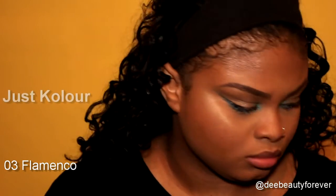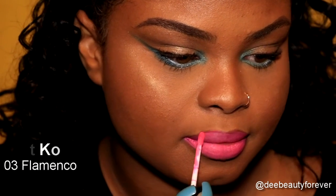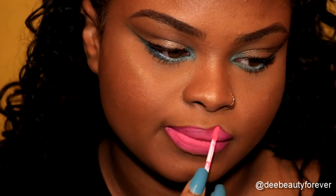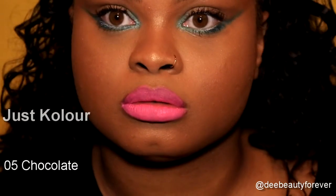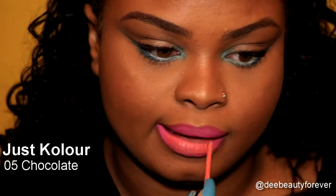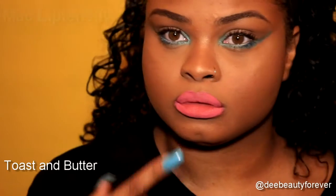Time to wipe away the Too Faced Lip Injections and prep for your lipstick. I'm going in with Just Color 03 Flamenco. Next up, I'm adding Just Color 05 Chocolate right on top to give a lighter look. As you can see, I was not feeling that, so I had to put on Mac Lip Density Toast and Butter — this is a natural brown look, very beautiful.